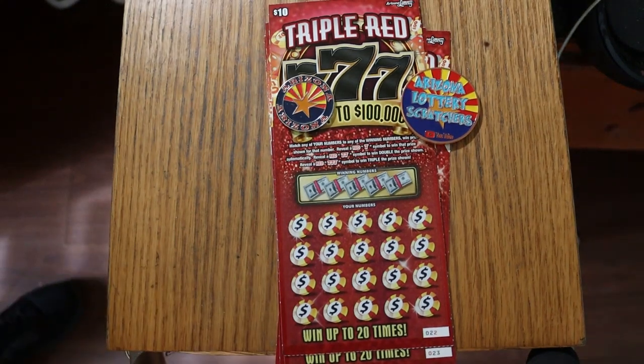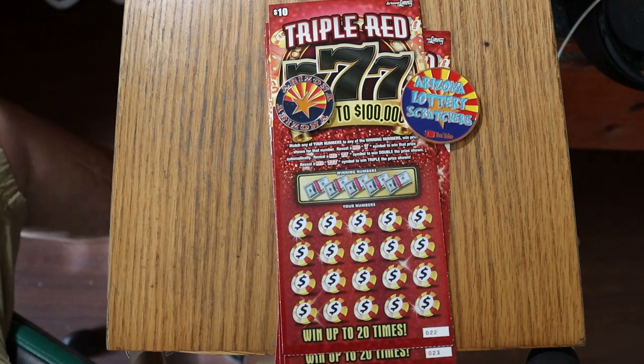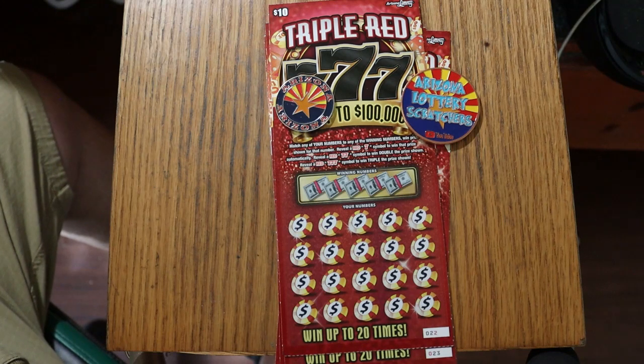What's up, YouTube? AZ Scratchers here with another little scratching session. Today we've got five of the Arizona Lottery's $10 Triple Red 777, which is right now my favorite $10 ticket, just because the odds are good — 1 in 3.48, which is very good for a $10 ticket.